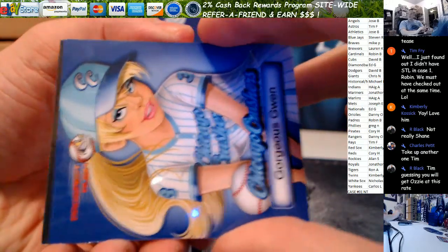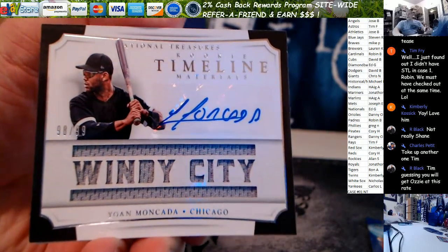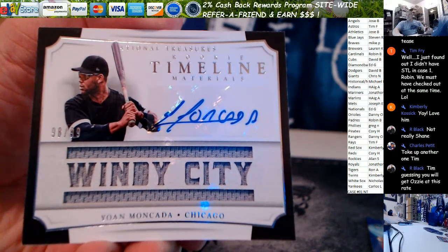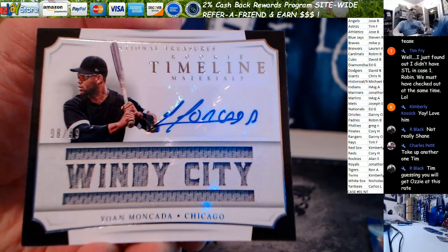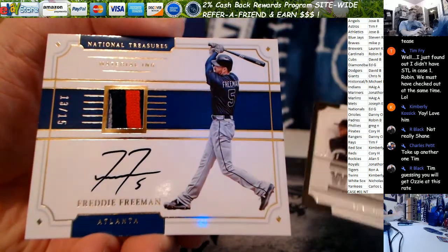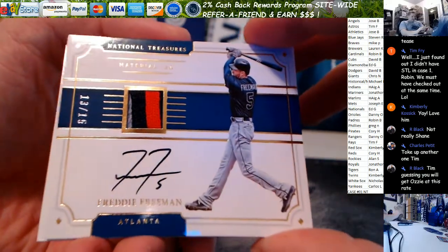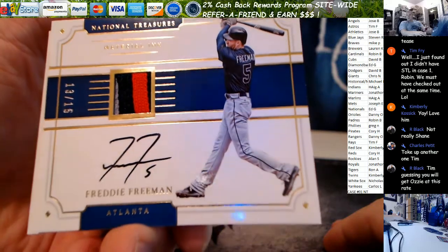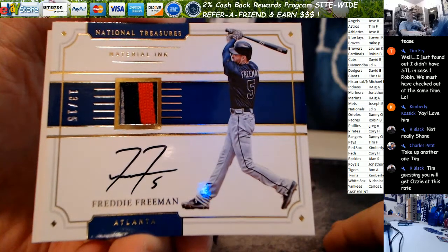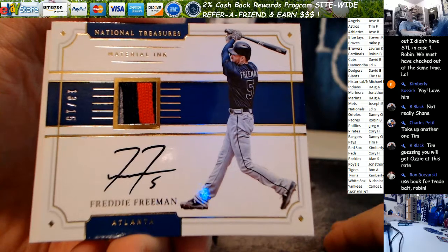The book is a triple player, by the way. And look at that beauty — Juan Moncada, 98 out of 99. Nick Bro! White Sox, man. Solid break, dude. 98 out of 99, Windy City. Next up we have, out of fifteen — Braves finally get hits, been a while. 13 out of 15 on the Freddie Freeman, that's on card. Material ink, triple color patch for the Braves. Mike P! Boom.